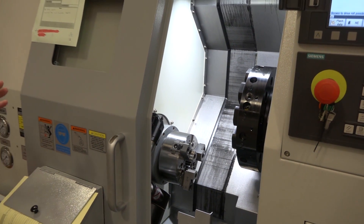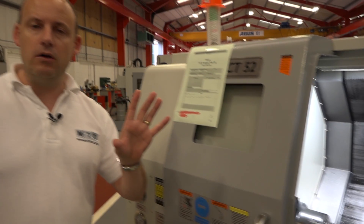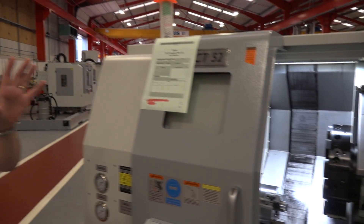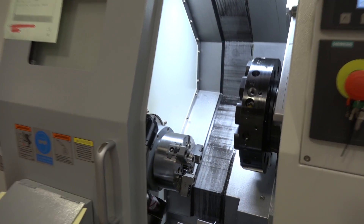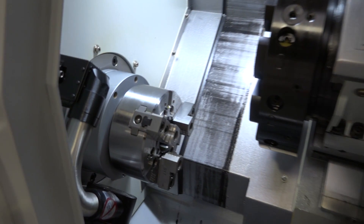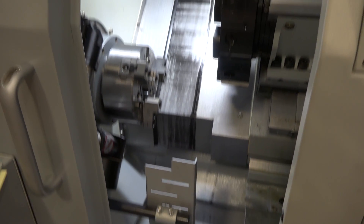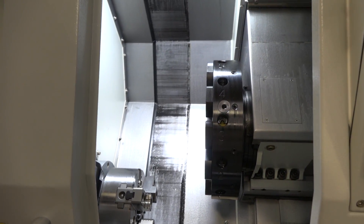Now these machines are CT52 — what are they? They are two axis turning centres. They have VDI turrets, 52mm bar capacity, they come with parts catchers, parts bins, tool setting arms, swarf conveyors, Renishaw probing, and they've got Siemens controls with ShopTurn software.